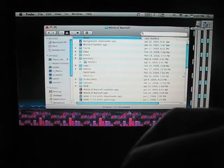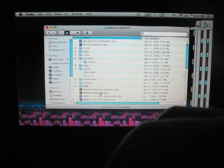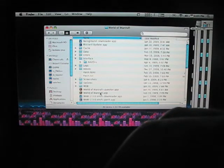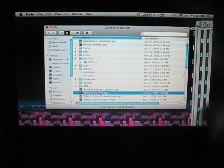This World of Warcraft folder we're looking at is not actually on this computer. Instead, it is on my MacBook Pro, which is in the other room, and I'm accessing it over Wi-Fi.